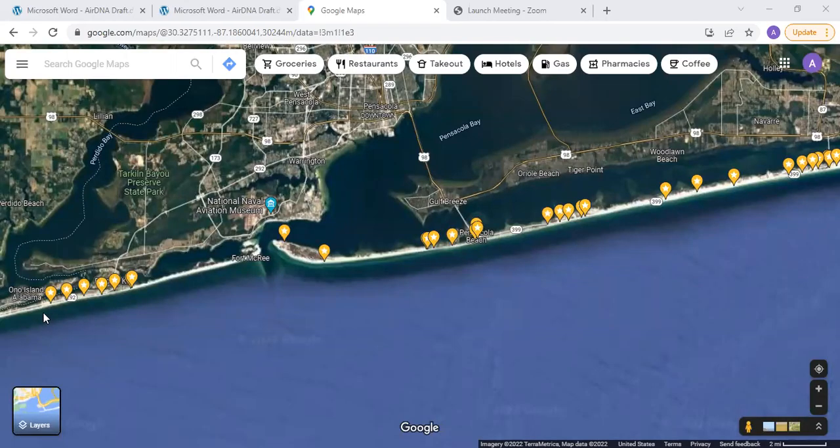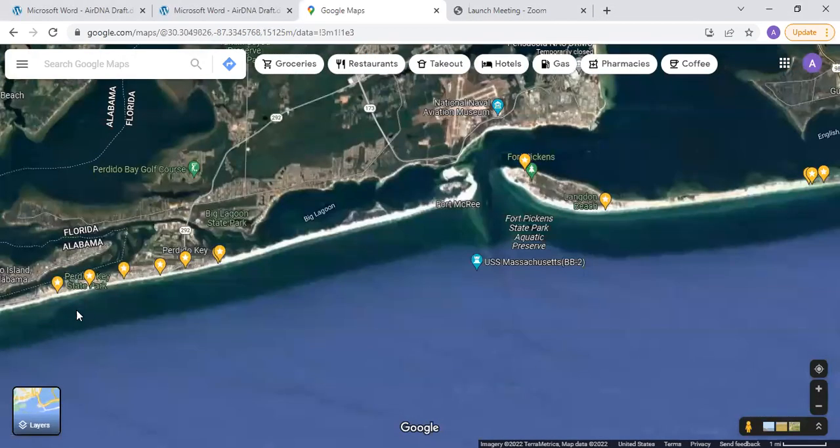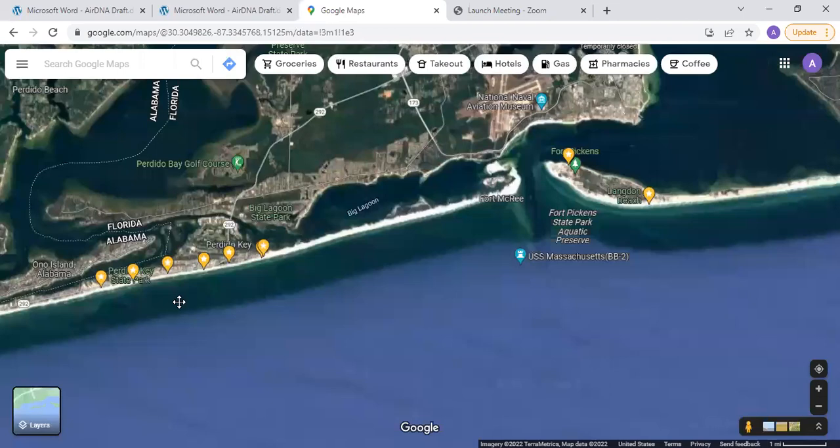Hey everybody, my name is Austin Lewis. I'm the agent with Short-Term Shop that covers Perdido Key, Pensacola Beach, and Navarre. I just wanted to come on here and kind of go over the map, answer a few frequent questions that I get, and hopefully help you guys out whenever you're looking in my area for a short-term rental.